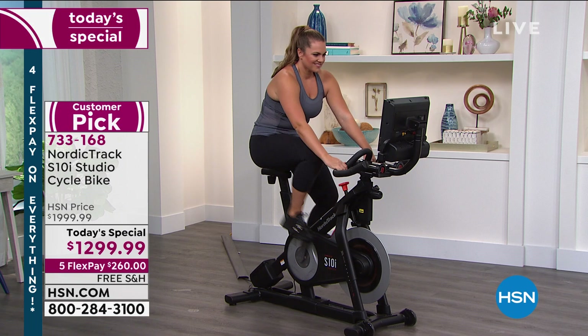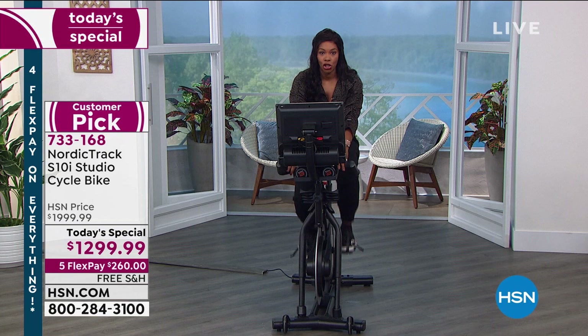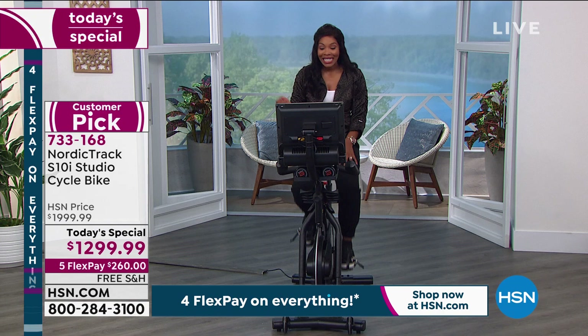We've got an amazing today's special for you — the lowest price we've ever offered. You've got five flex pays of $260 on any major credit card, and free shipping and handling to get this home. The iFit is not just for one person — you've got a year membership of iFit for five people. That's a $396 value included here.